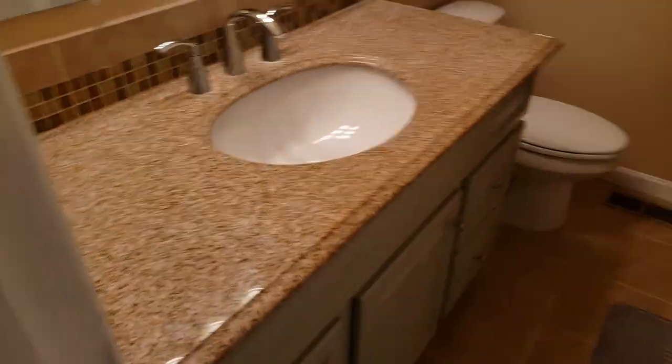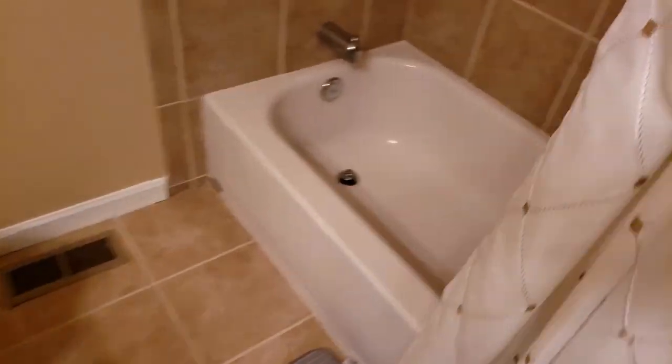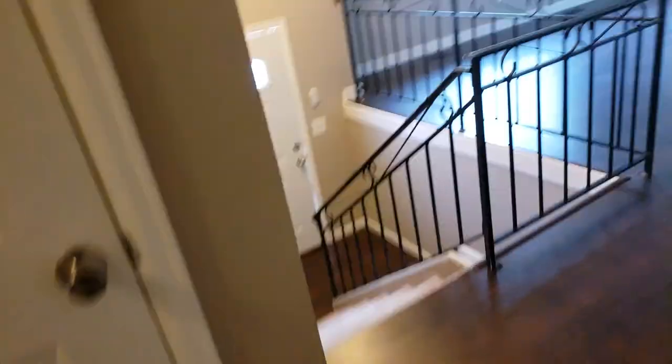All right, since we're over here might as well check out the bathroom. We've got an updated bathroom — updated tile, updated tub. Not bad. That's kind of a linen closet, as is this one.